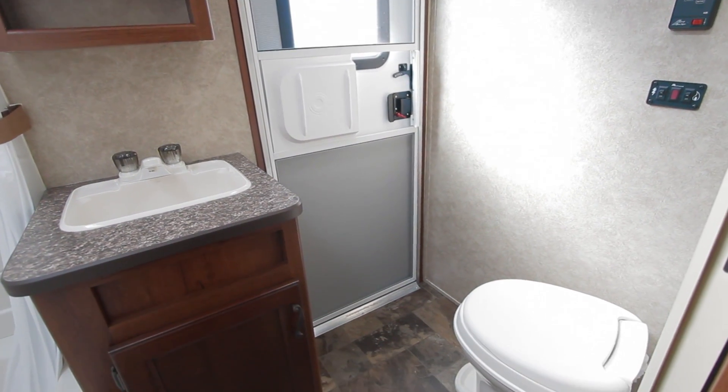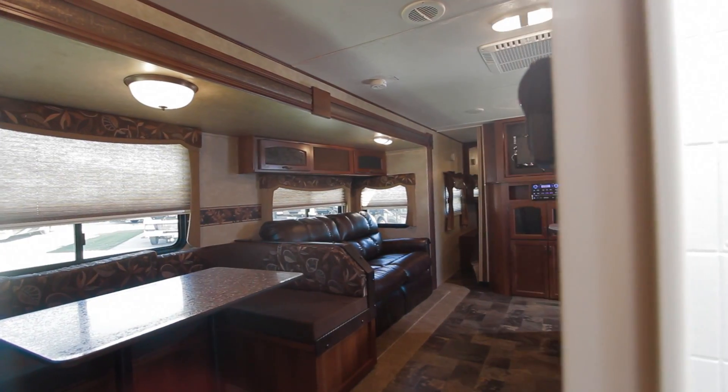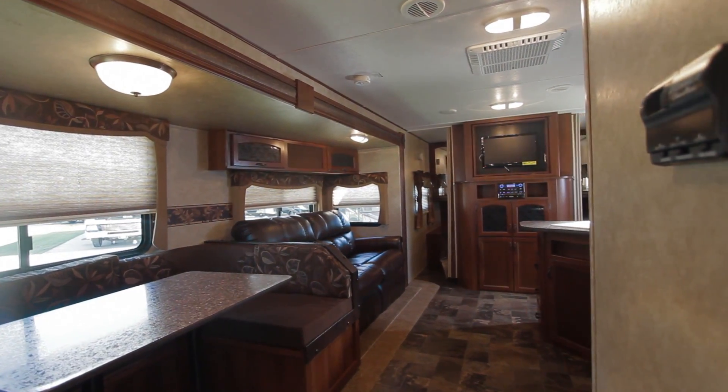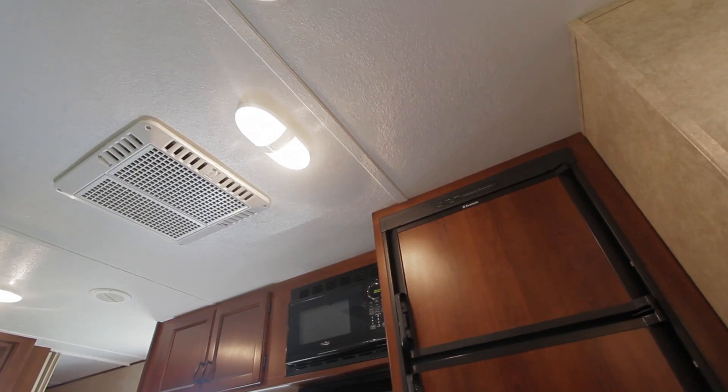The Avenger 30QBS boasts a large bathroom with medicine cabinets and a foot flush toilet. The Avenger has a 12-volt high capacity water pump and a 12-volt power vent fan. The living quarters have a 13,000 BTU AC and in-floor ducted heat.